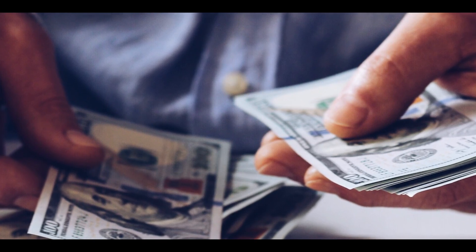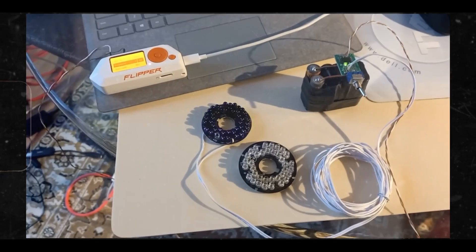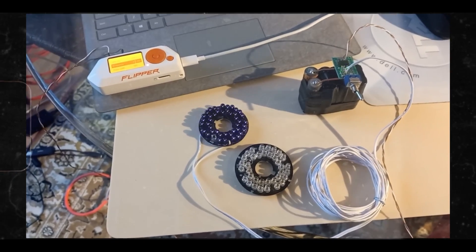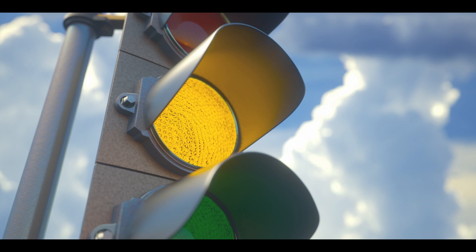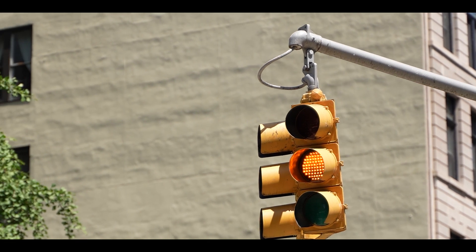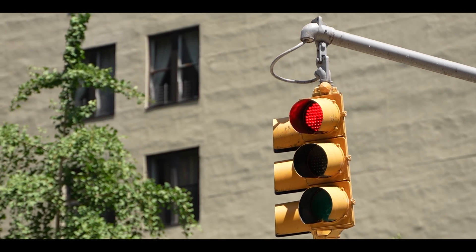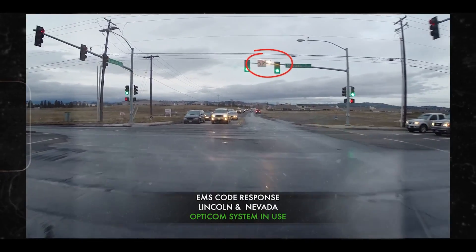To top it all off, these do-it-yourself MIRTs aren't guaranteed to work either. Many cities with newer traffic preemption systems configure them so they are encoded and log the vehicle requesting preemption, as well as when failed and successful preemption attempts are made. But it's fun to dream about never hitting a red light again.